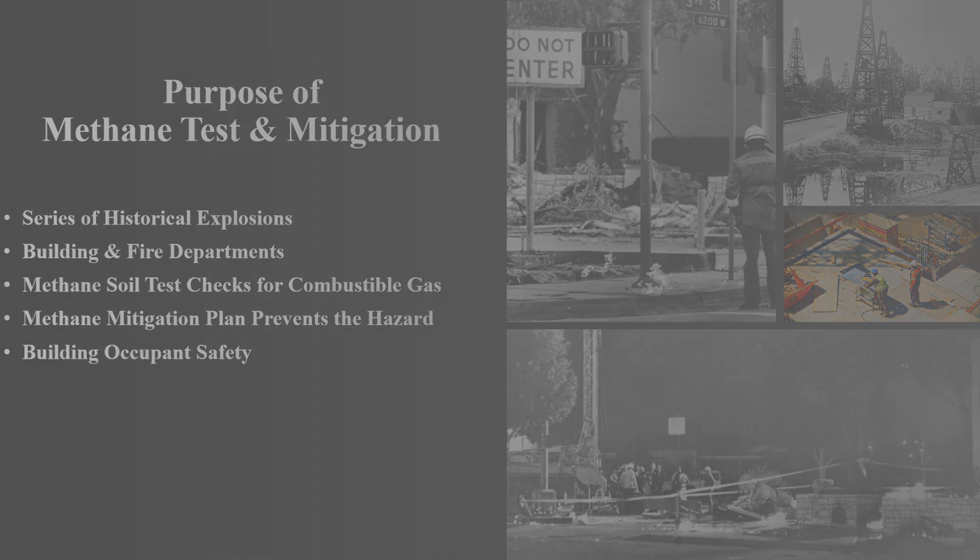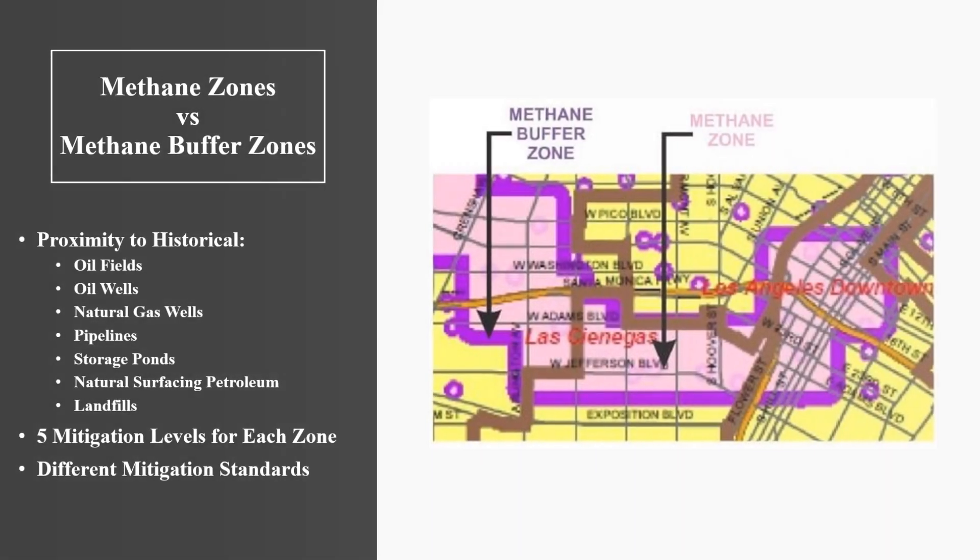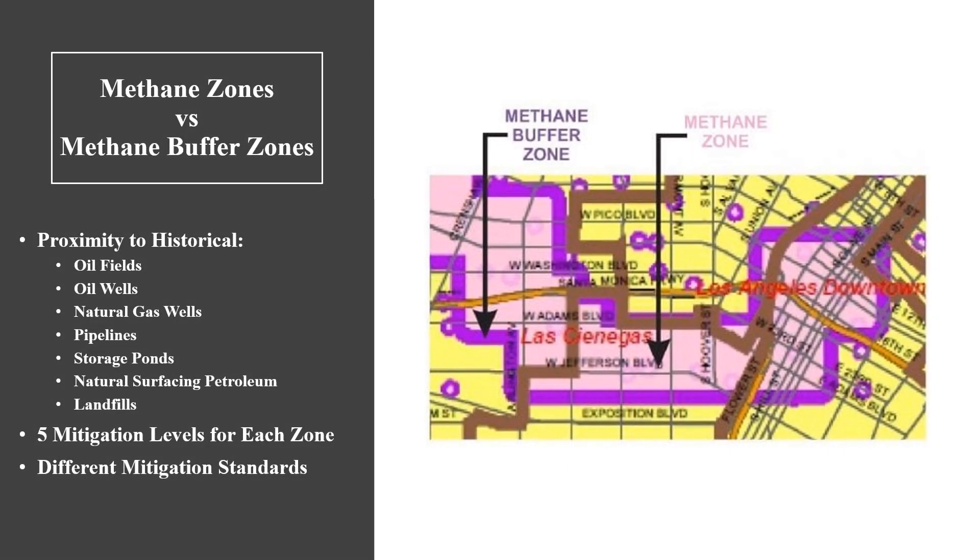The typical root causes of natural gas in soil are historical oil fields, oil wells, gas wells, pipelines, crude oil storage ponds, natural surfacing petroleum deposits, and landfills.